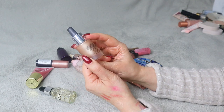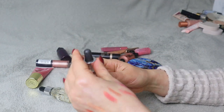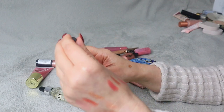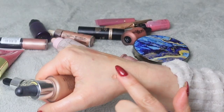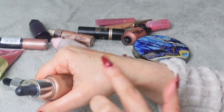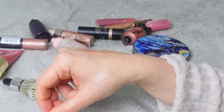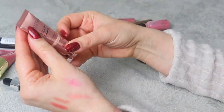Iconic London Illuminator in shade Original — I kind of like the look of it. I think I've used it maybe once. The reason I don't use it is that I have too many liquid products so I don't really use most of them. But it's pretty so I'm going to keep it.